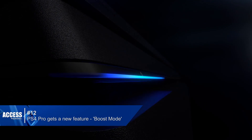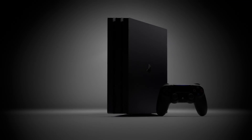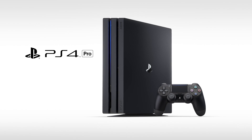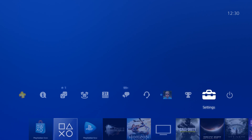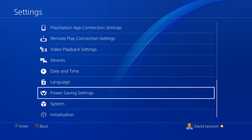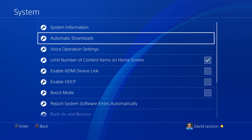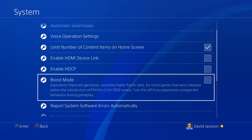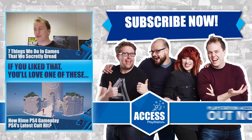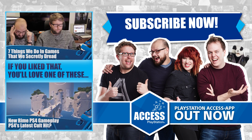And finally, number twelve: PS4 Pro gets a new feature called Boost Mode. This feature has been designed to provide better performance for legacy titles that have not been patched to take advantage of the PS4 Pro's faster CPU and its faster and double-sized GPU. This can provide a noticeable frame rate boost to some games with variable frame rates, and can provide frame rate stability for games programmed to run at 30Hz or 60Hz. The increased CPU speed may also result in shorter load times. Keep in mind that Boost Mode is not guaranteed to work with all titles. You can turn on Boost Mode from Settings, then System, then scroll down to Boost Mode and tick the box.